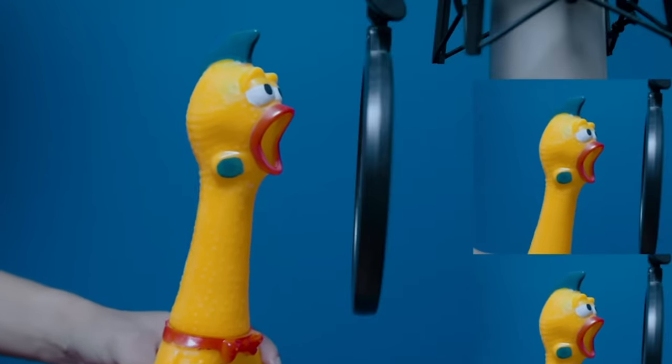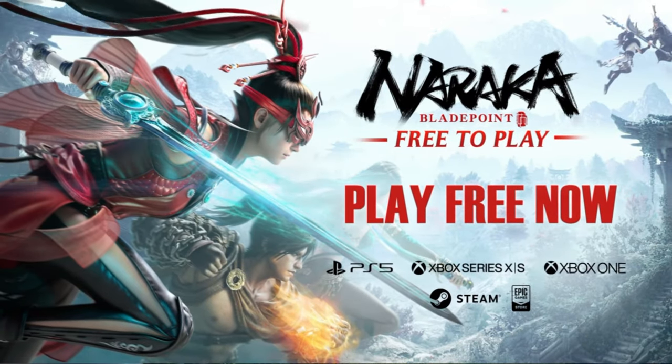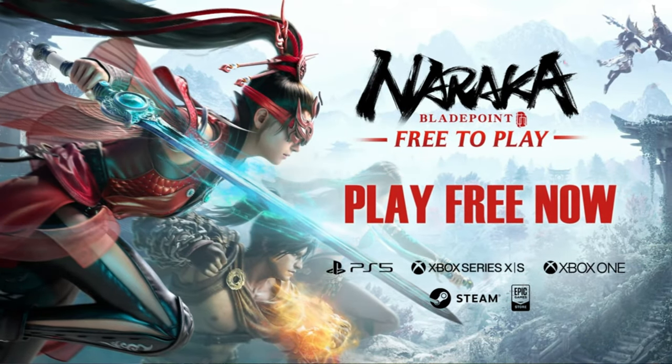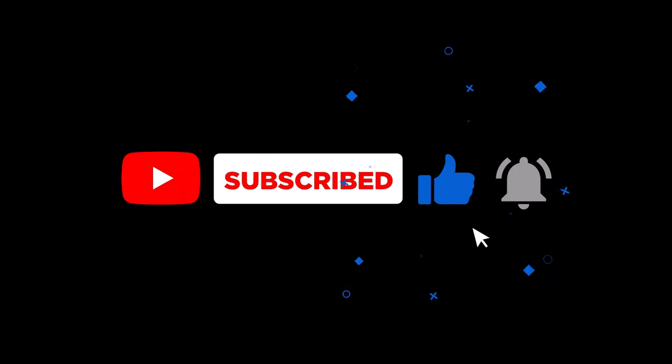As always, I'd like to remind you that Naraka Bladepoint is now free to play on Steam, Epic Games, and through their own launcher. That's all for today's video. I hope you enjoyed it. Remember to follow me, leave a like or a comment, and click the bell for notifications on my new videos. Thank you.